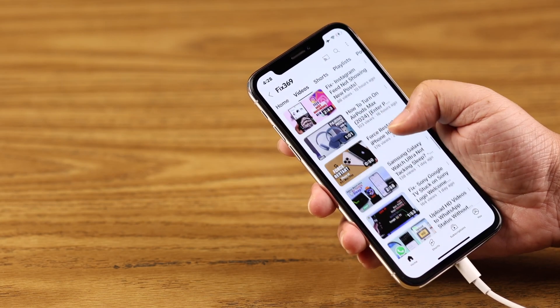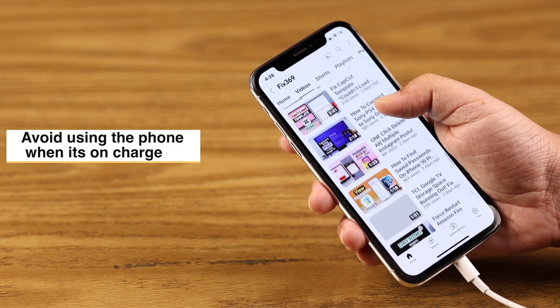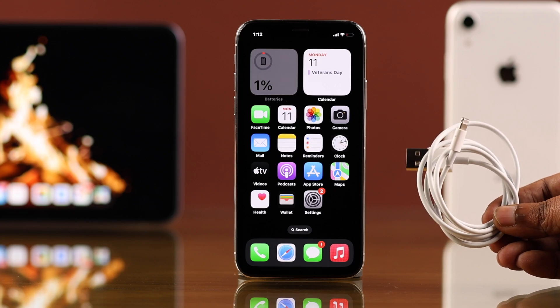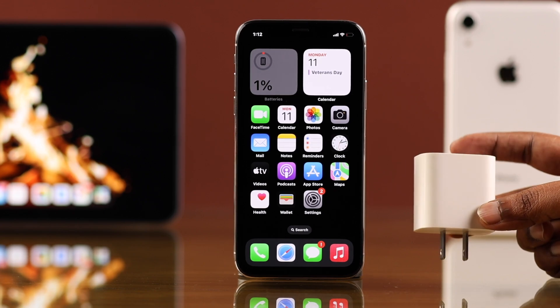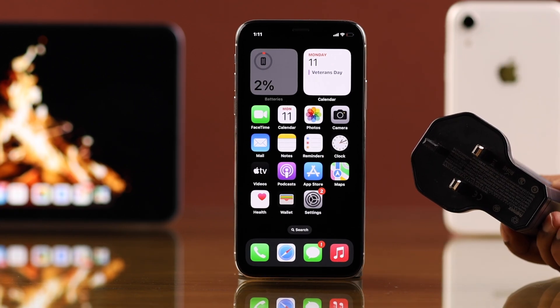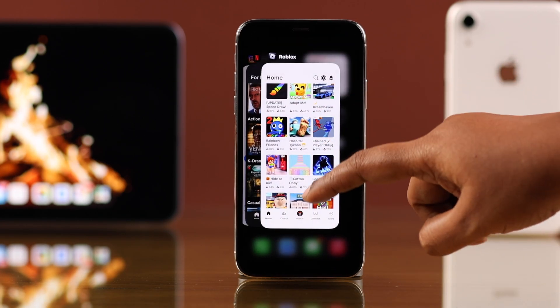To fix overheating issues, first make sure not to use your iPhone while it's on charge. Also, try to use an Apple or MFi-approved charging cable and brick with your iPhone X, because any third-party fast charger can cause overheating issues.